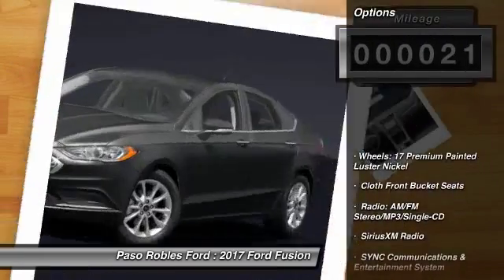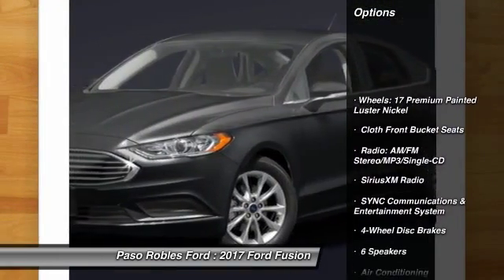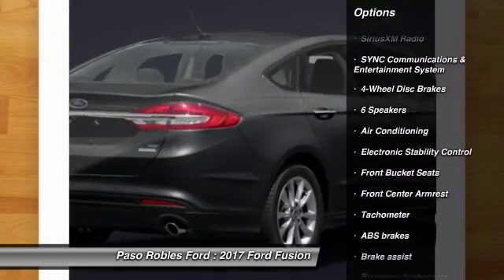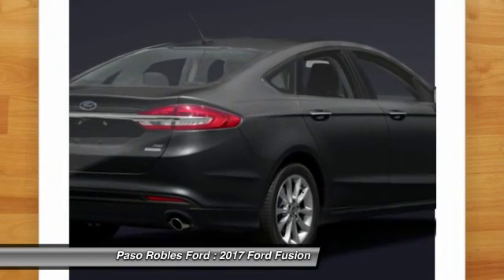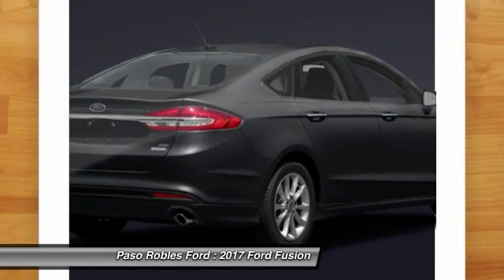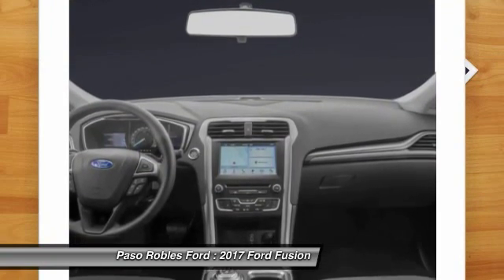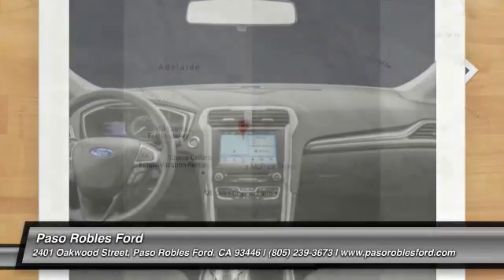Here are some of this vehicle's great options: traction control, power passenger seat, dual airbags, air conditioning, power steering, four-wheel disc brakes, Sirius XM radio, electronic stability control, power windows, trip computer. Wouldn't you look great in this vehicle? Stop in today and see for yourself.